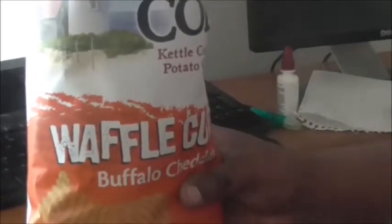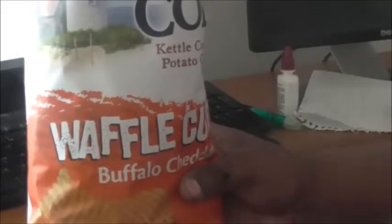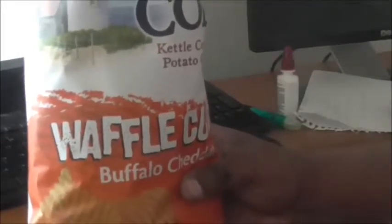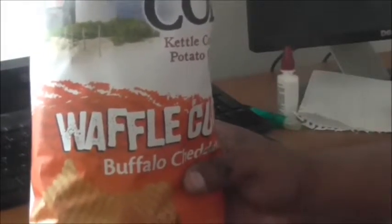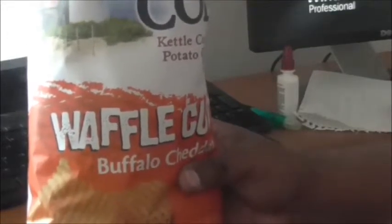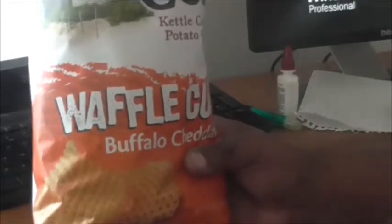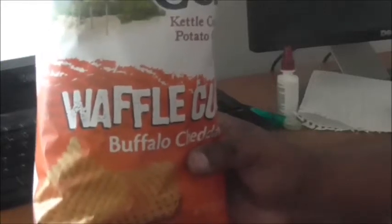On a scale of 1 to 10, unfortunately Cape Cod, I have to give you a five on this one. This is a half and half. They're okay, but I would never purchase them again. The chip just didn't hit me like I had to have it. I can find a buffalo style anything anywhere. The cheddar just needs to come through a little more, and it didn't do that.